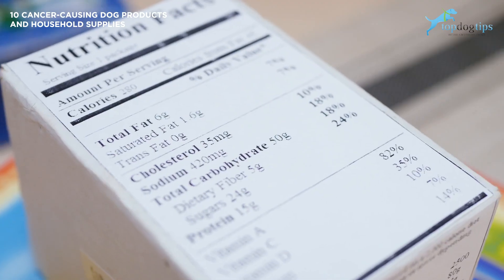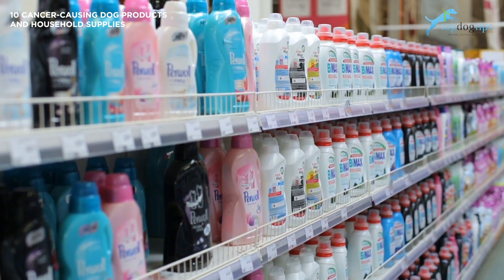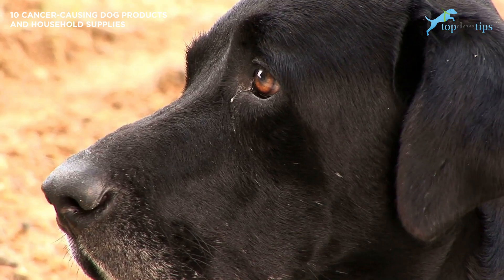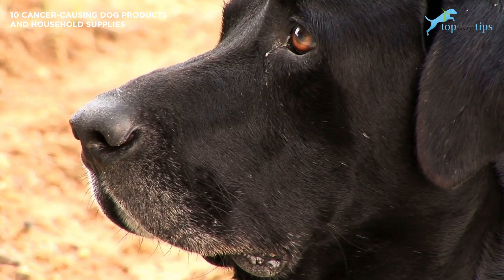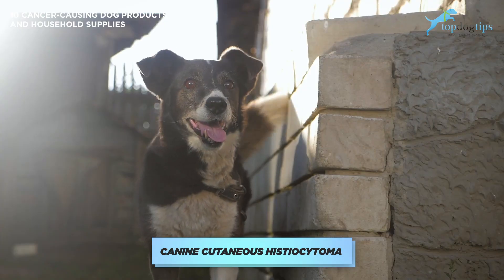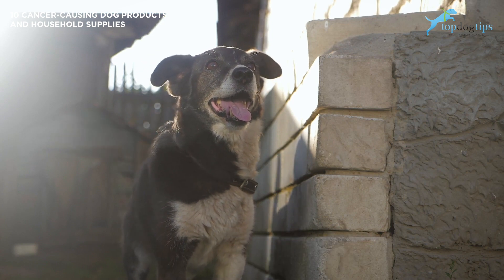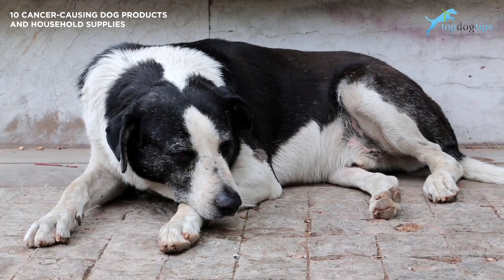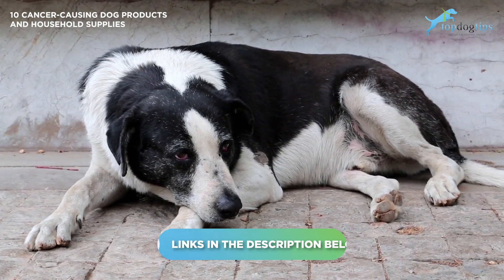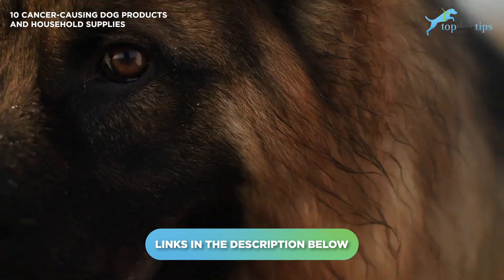Whether it's food ingredients or household supplies, pet owners are strongly advised to avoid some items. Generally, cancer is a disease of senior dogs. A dog's skin and soft tissue are the most common places for cancer to show up, with canine cutaneous histiocytoma — a type of skin tumor from Langerhans cells — being the most common in dogs worldwide, caused by products or environmental contamination.